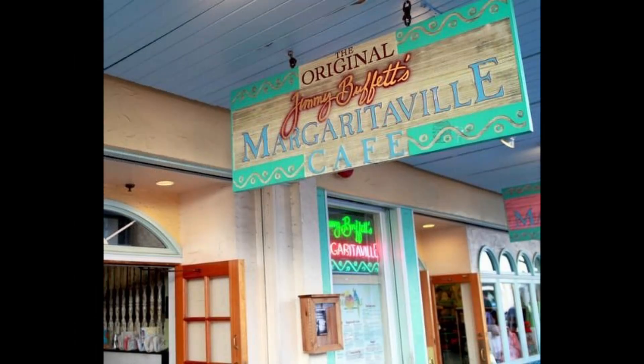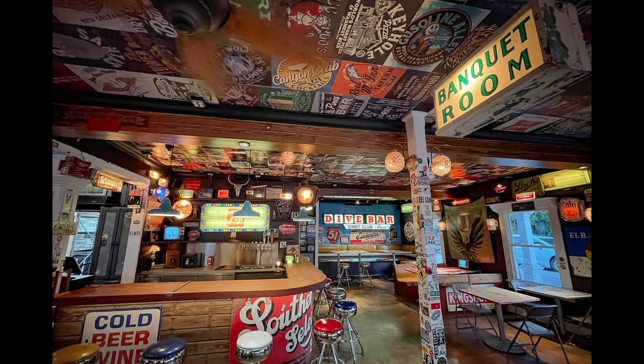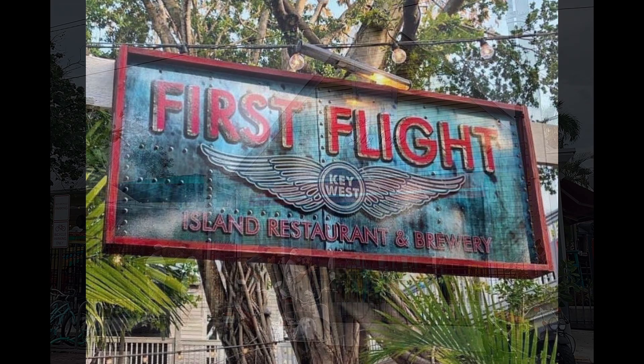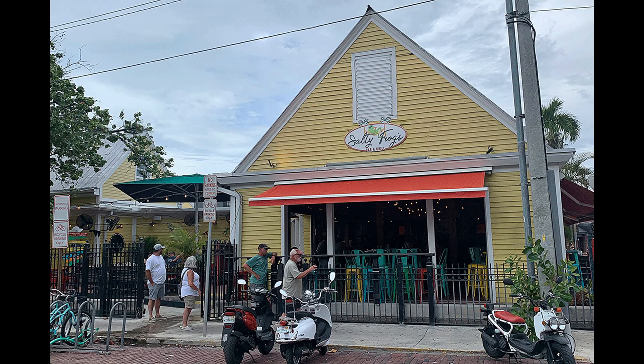Big Cheezies, Jimmy Buffet's Margaritaville, The Dive Bar Shirt Club, and First Flight Brewing Company,